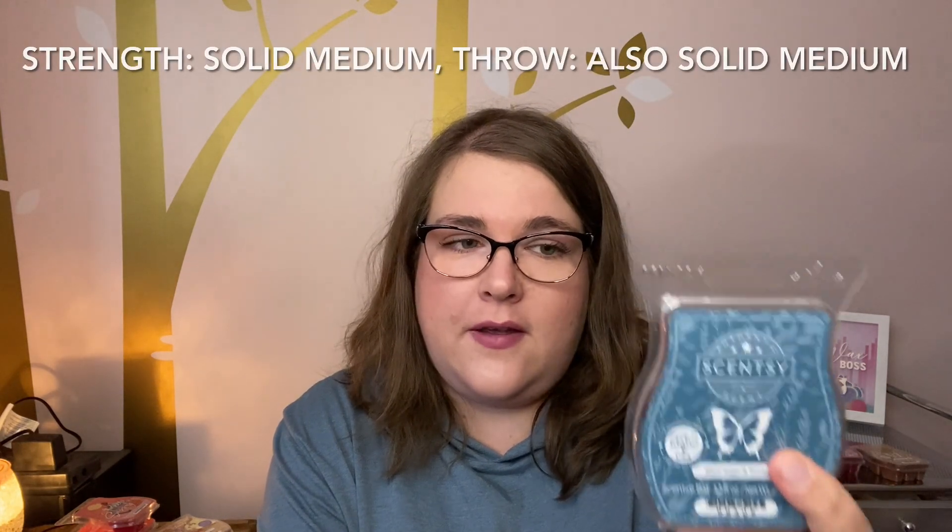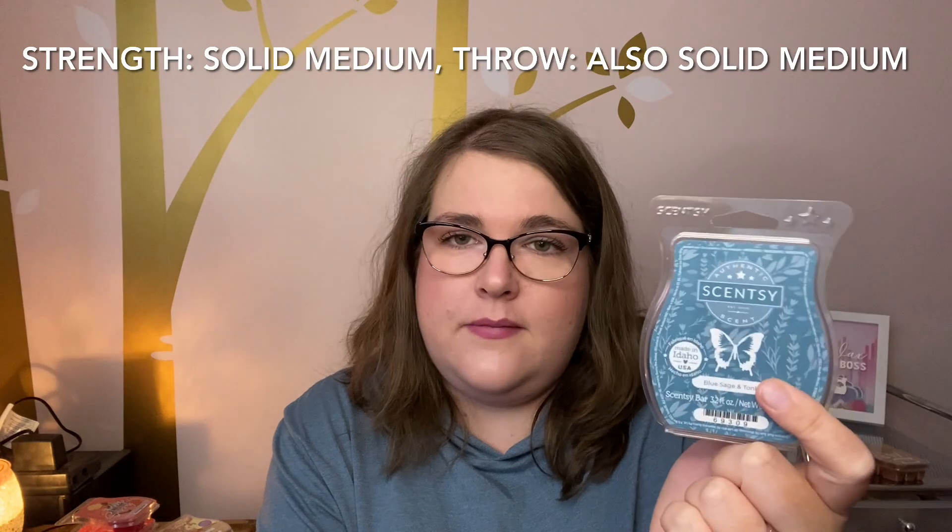Next I did Blue Sage and Tonka — two cubes in two warmers in my open layout. This one is lavender, sage, and tonka. It's like a fresh, slightly masculine, woodsy cologne, but not overly strong or overly cologne-like. It's more of a woodsy, cozy, clean scent — like a woodsy clean. I really like this one. It's a good cool evening scent.